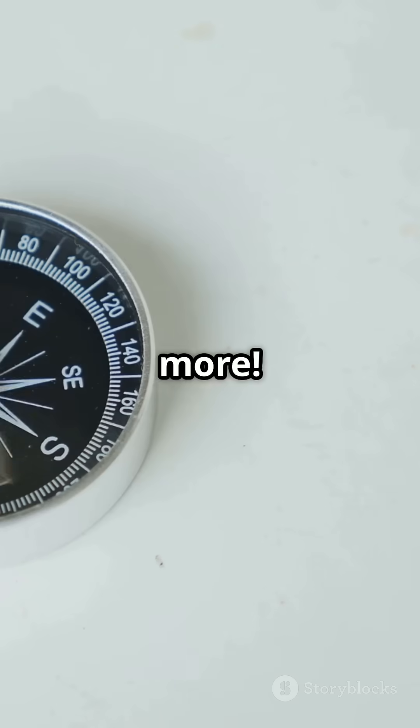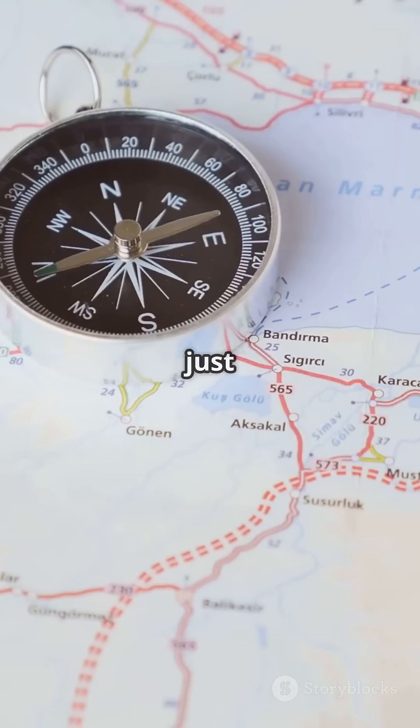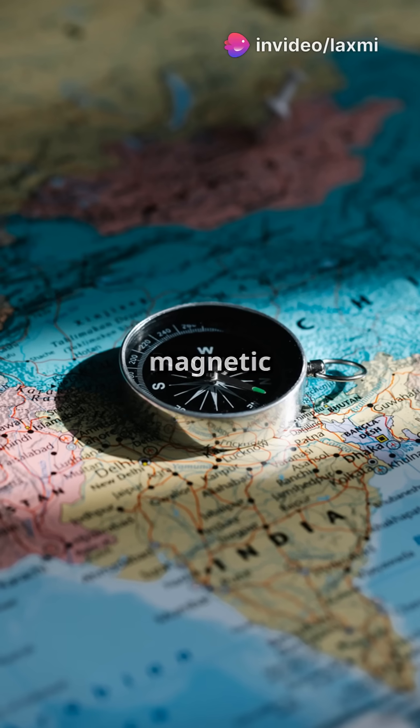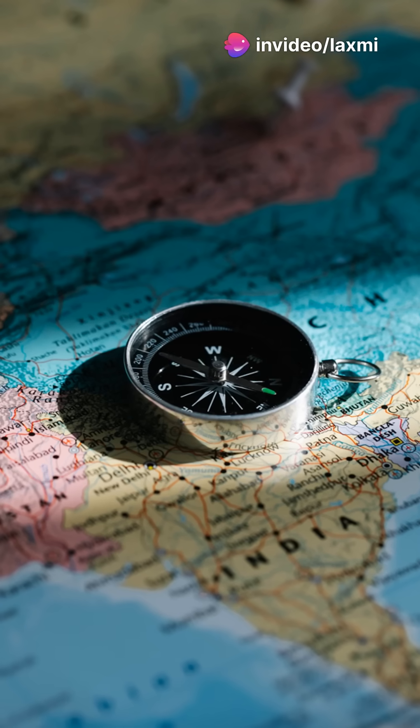But wait, there's more. The needle doesn't just point to the north pole, but to the magnetic north — a spot in the arctic where magnetic lines converge. Pretty neat, right?